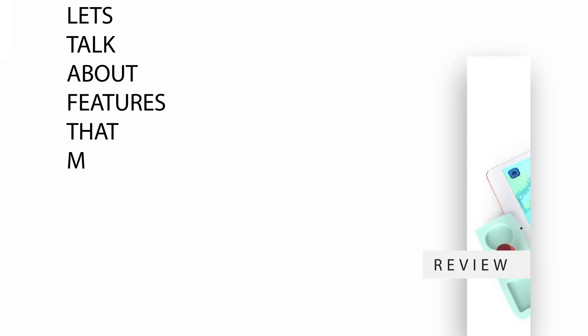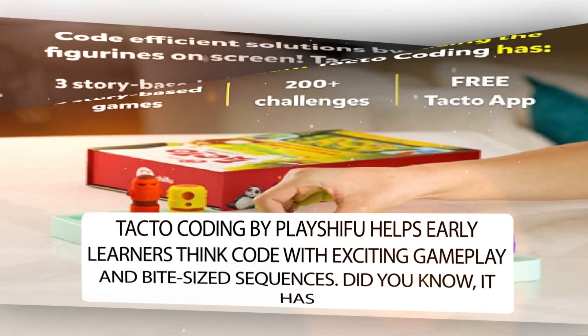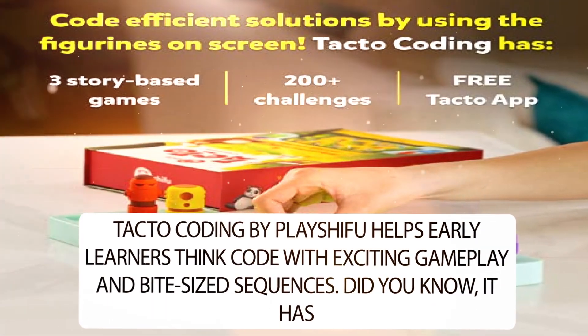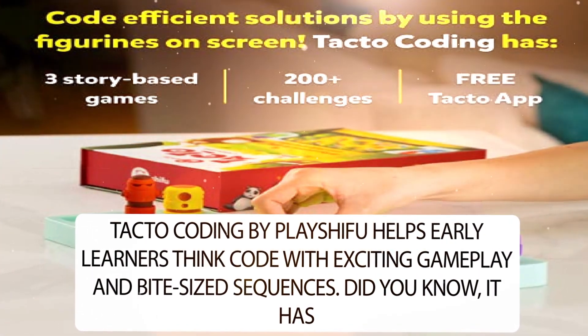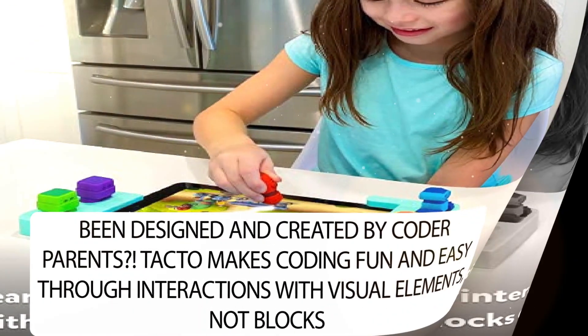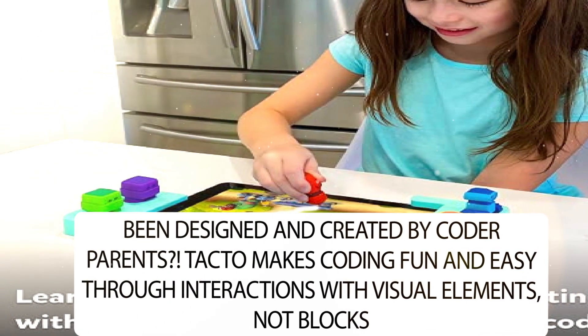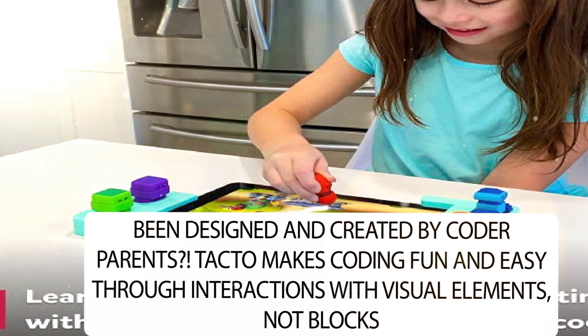Let's talk about the features that make this a bestseller. TACTO Coding by PlayShifu helps early learners think in code with exciting gameplay and bite-sized sequences. Did you know it has been designed and created by coder parents? TACTO makes coding fun and easy through interactions with visual elements, not blocks of code.